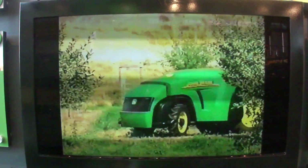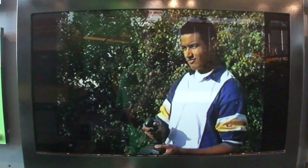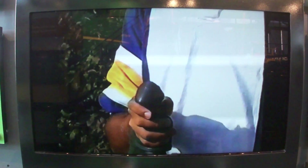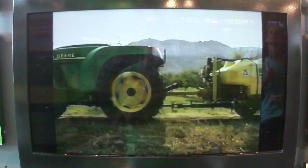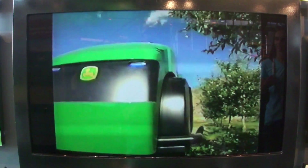The John Deere autonomous tractor is controlled in one of two ways: the use of joystick control, or through its global positioning system. By maneuvering the joystick, it lets you load and unload for transport and position it online when you reach the field, hook or unhook implements, or maneuver the tractor in confined space.